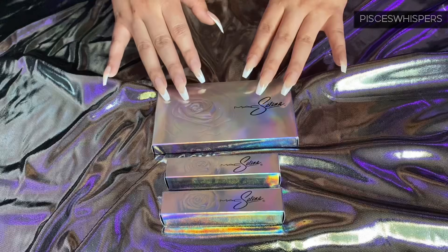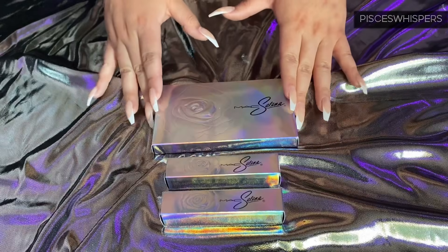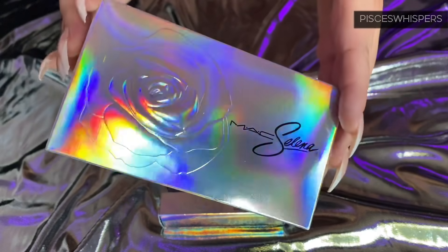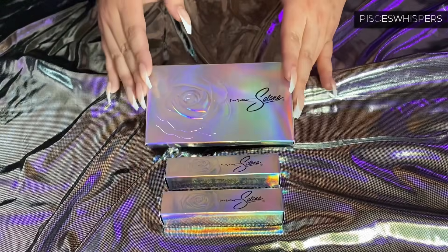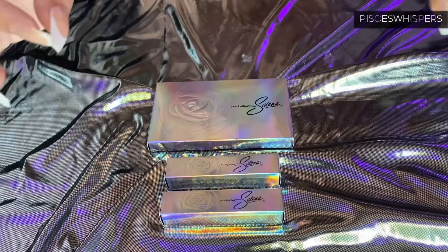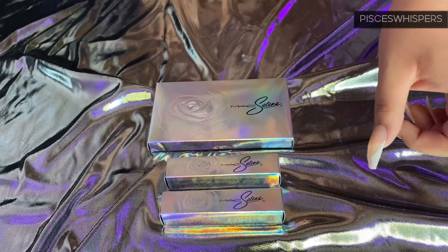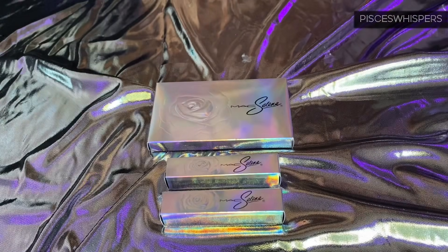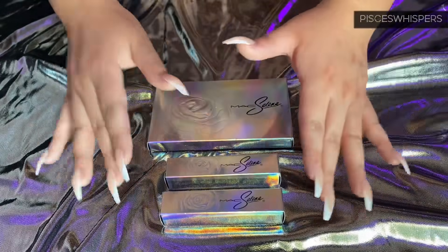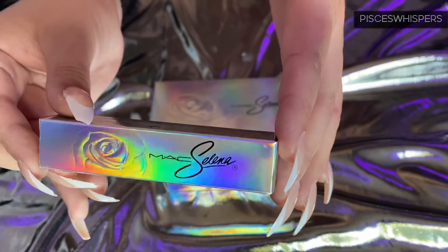So this is the La Reina collection. The packaging is all holographic and I believe the theme for this one is her black rhinestone bustier — or the 'busty caca' as her dad used to say. The first collection was all purple, though I don't remember the name of it. So this one is all holographic and they're really playing off of the whole rose.